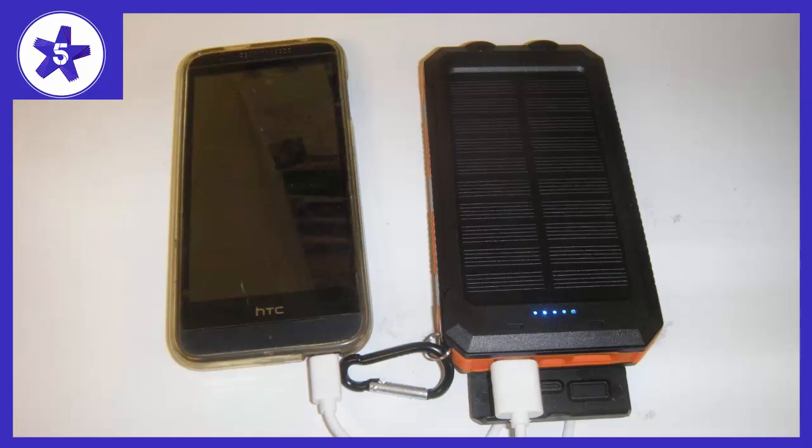I've only charged my phone with it once so far and all of the 5 lights on it that show how charged it is remain on. Great product at an even better price.